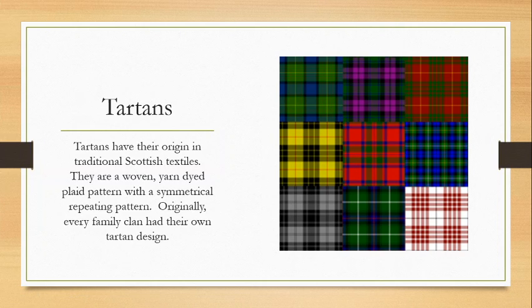Tartans! Pretty much a Scottish word for plaid, but a specific type of plaid. Tartans are original to Scottish textiles — they are a woven yarn-dyed plaid with a specifically symmetrical repeating pattern. To be a true tartan, it must have a symmetrical repeating pattern; if not, it's not a true tartan. Originally they came in a specific range of colors, but we see all different colors today. They're an ancient style of plaid, and originally every family clan in Scotland had their own tartan design used to make kilts and clothing. You can still look up your clan tartan in databases online — if you have any Scottish heritage, look up your family name to find your clan tartan.